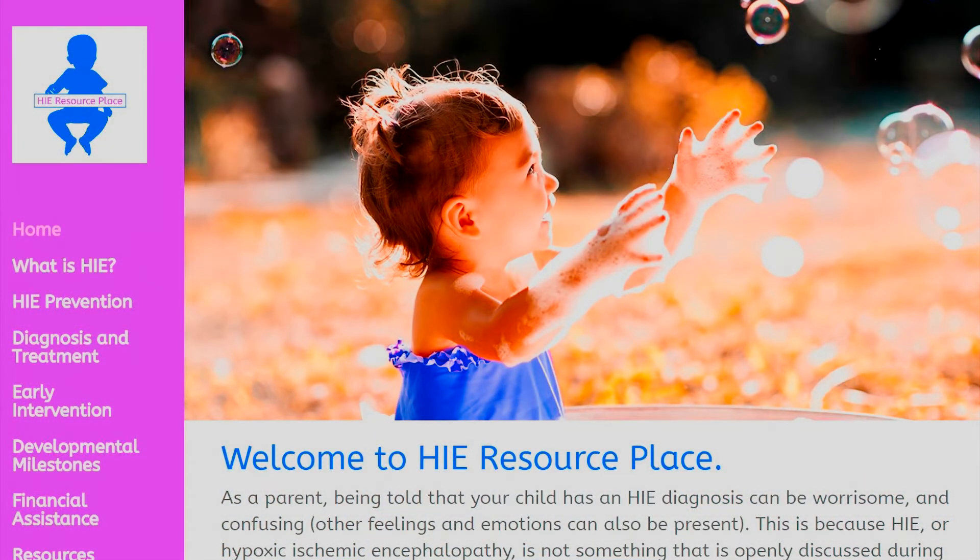This is Marcus from HIE Resource Place. We will talk with you next time.